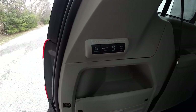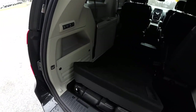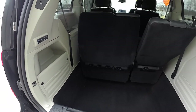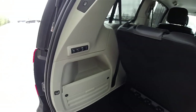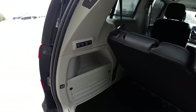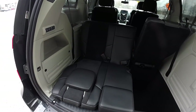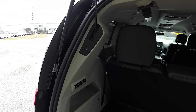To return the seat to its normal position, just press the normal button. There's also a third option — tailgate seating. To close the liftgate, just press the button.